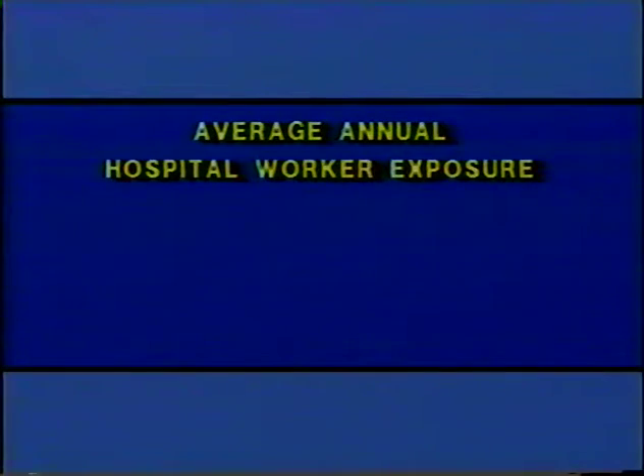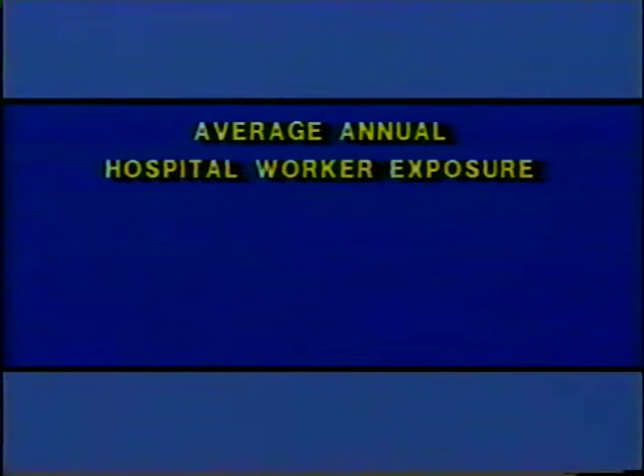The REM is an expression of the amount of biological damage we would expect ionizing radiation to do to the individual who's been exposed. We always express occupational doses in units of REM. The problem with the REM as a unit of measure is that it's too large — the average hospital worker in the United States, in a whole year, receives about 0.15 REM, or 1,500ths of one REM.